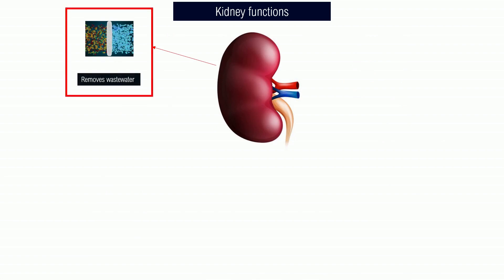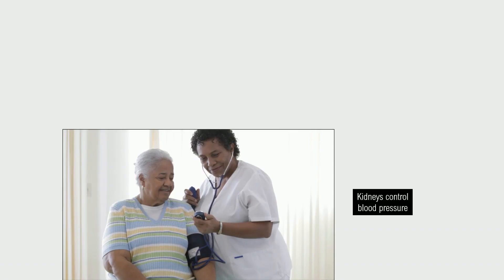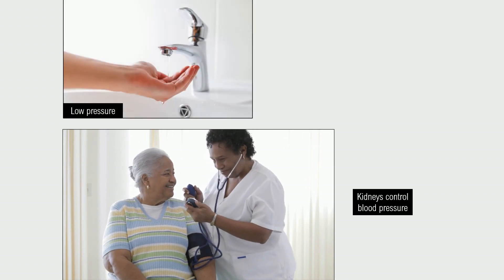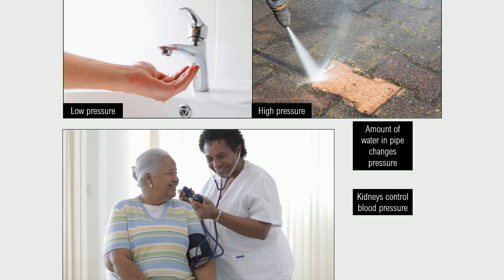So far we've said that the kidney removes waste water from the body and, as a related function, maintains water balance. As another related function, the kidney controls blood pressure because, as you know from a low pressure sink or a high pressure hose, the amount of water in a tube like a pipe or a blood vessel controls pressure inside that tube. And so because the kidney controls the water balance in the body, it can control blood pressure.